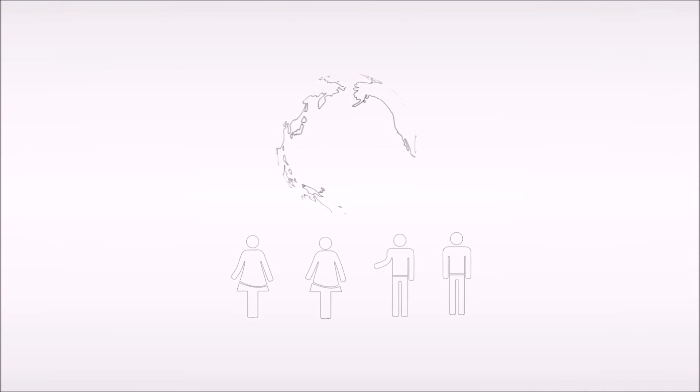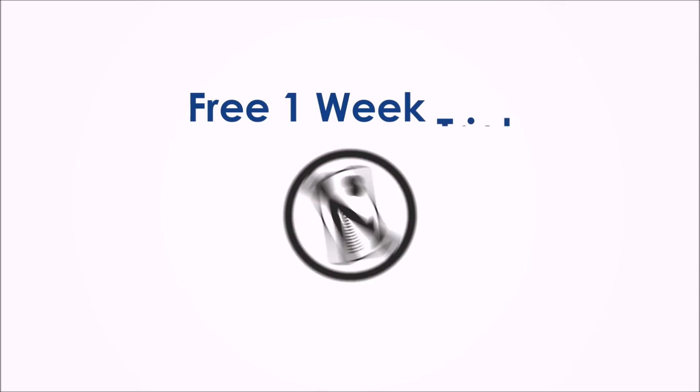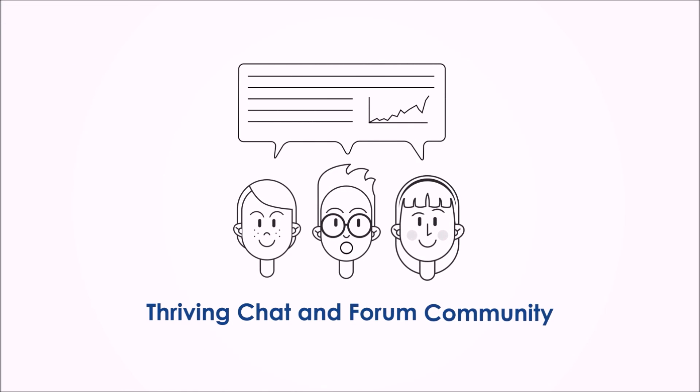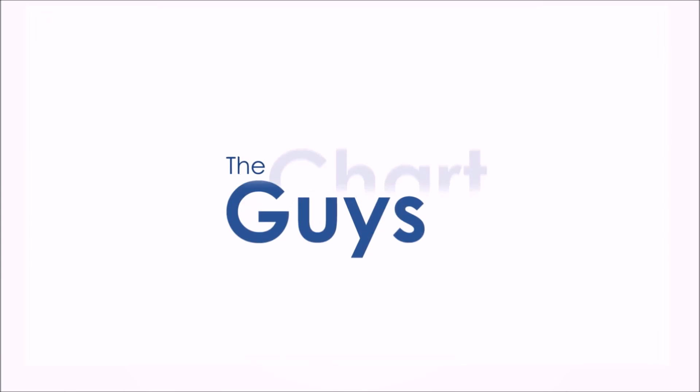Join our community of hundreds of analysts worldwide working together to learn the charts, generate profit, and achieve financial independence. Sign up for a one-week free trial, no credit card required, for access to daily live chart analysis and market coverage, a thriving chat community, along with dozens of hours of exclusive educational materials. We look forward to seeing you.